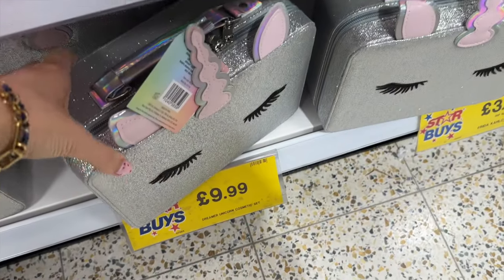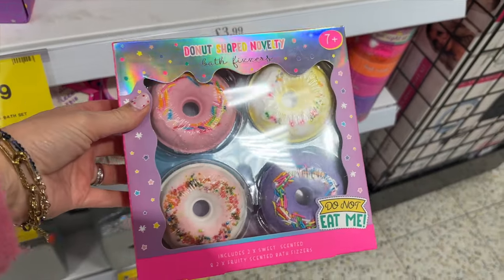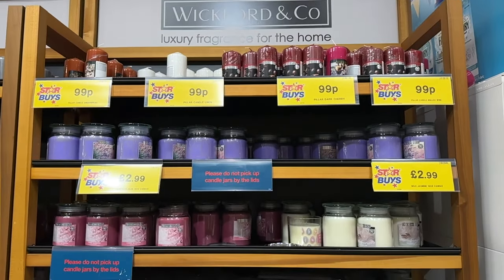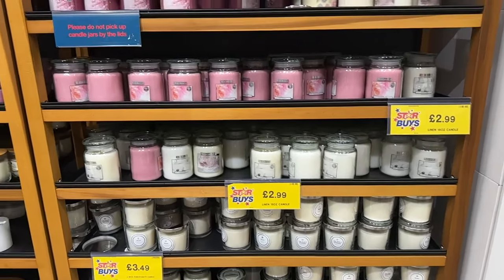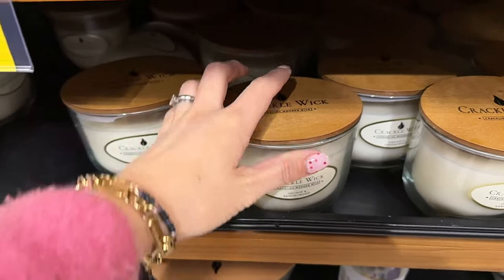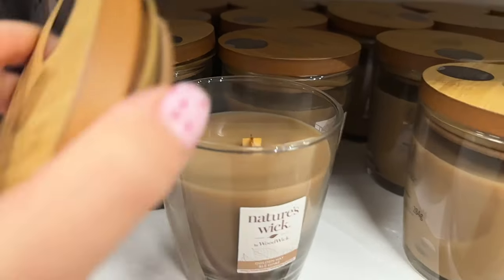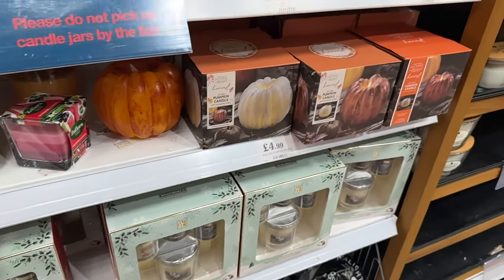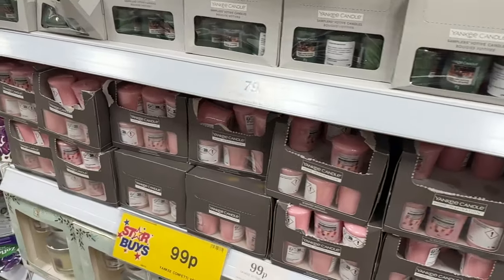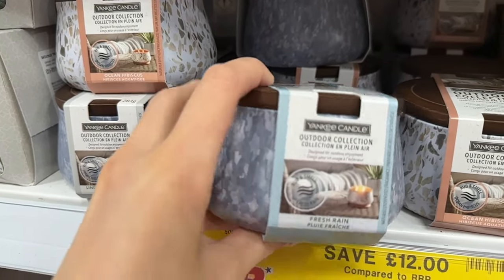Some gifting for children — this boba tea kit, though I don't know why they call it boba tea because it's actually called bubble tea. My kids had bubble tea for the first time this week and are obsessed. Some bath bombs, vanity sets and drinking bottles as gift ideas. Onto candles — I absolutely love this section of Home Bargains, they always have really good deals. Save £10 on this one, which is the crackle type that I personally love. They smell really good as well.